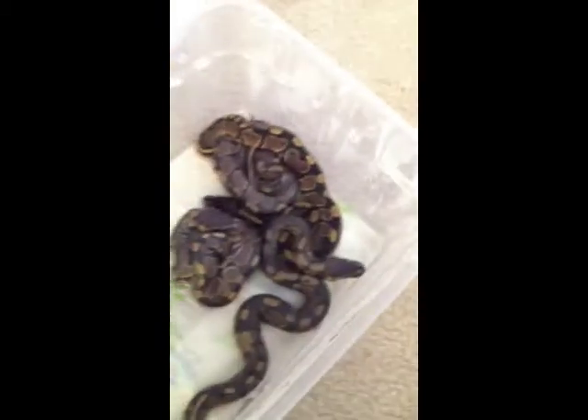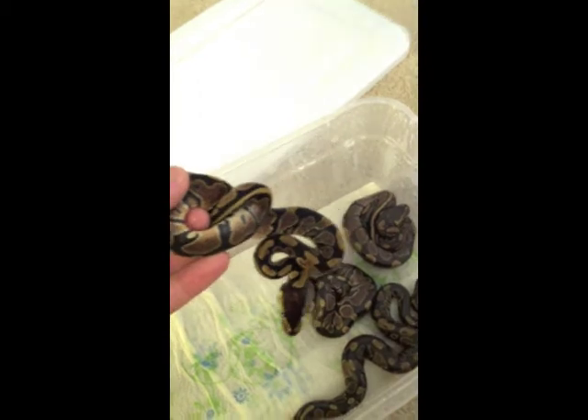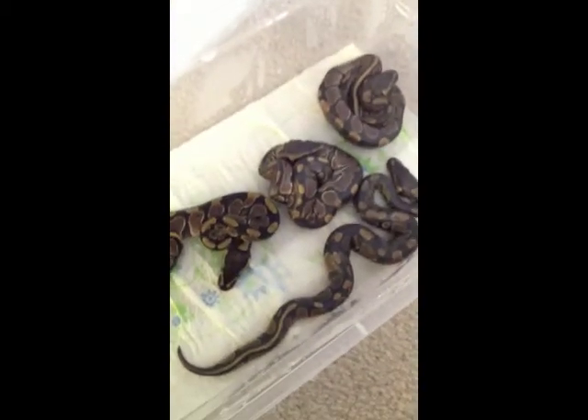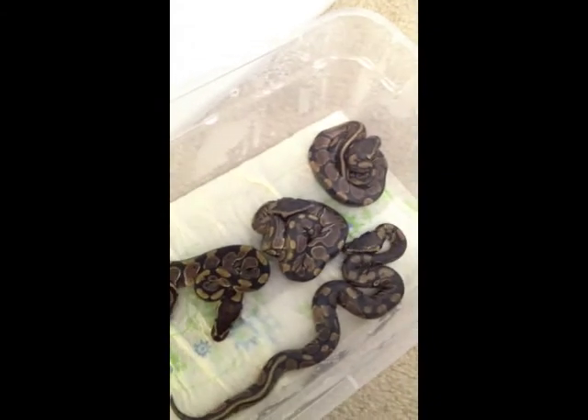Here's the normal clutch — this one just got out of shed, as you can see by the color compared to its siblings, who are all dulled out. That's a quick update.